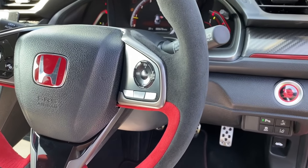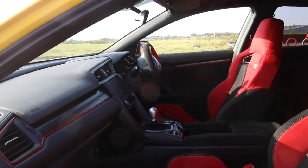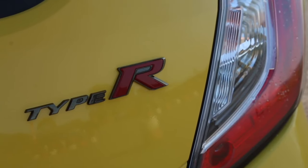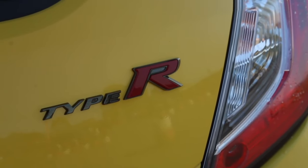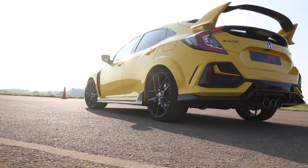It retains those excellent body-hugging Type R Alcantara seats, with ample bolstering suggesting this car is begging for some track use. But there is a fresh steering wheel upholstered in Alcantara. Technology is conspicuous by its absence, with the touchscreen infotainment system totally missing, along with much of the car's sound deadening. This crash diet, in combination with those forged alloy wheels, results in a 47kg weight saving.